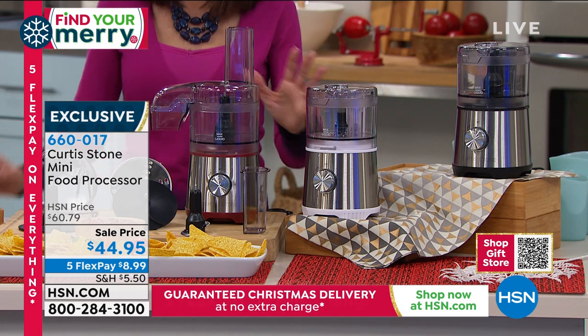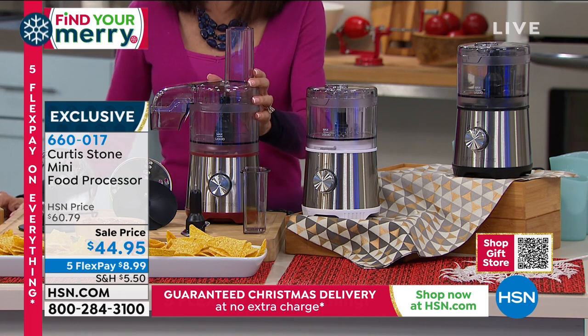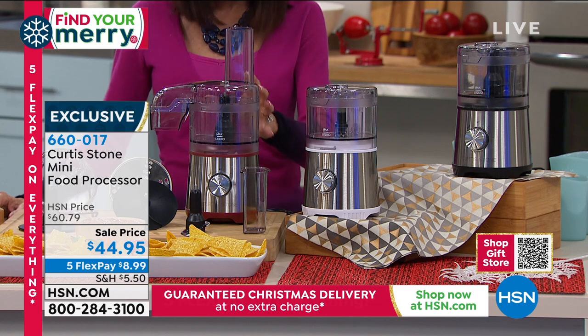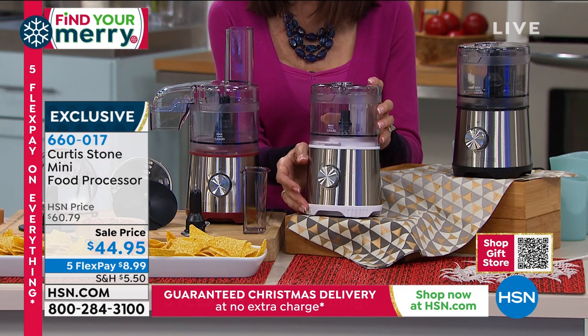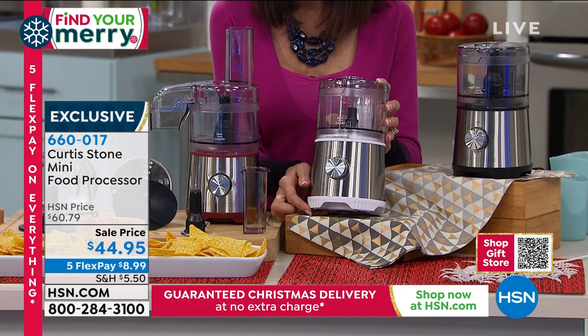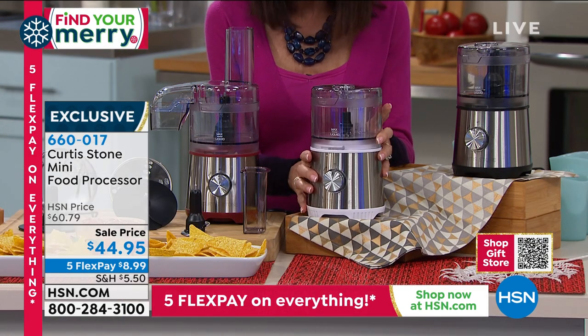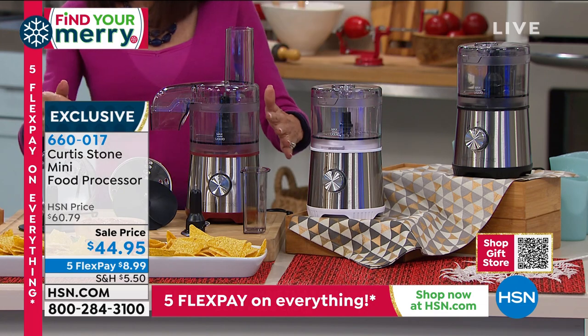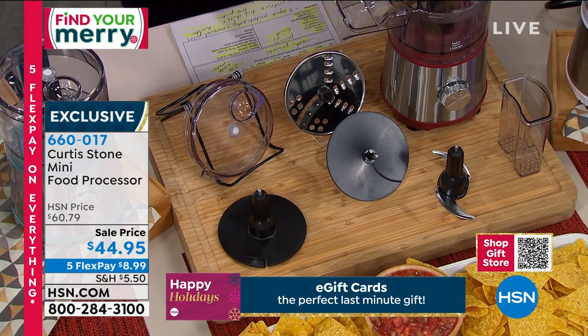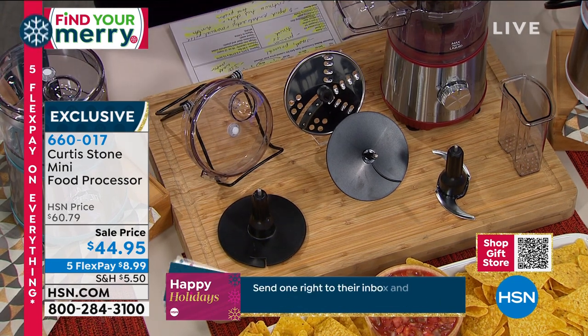It is packed with 350 watts of amazing power — incredibly powerful. It even has little suction cups right on the base, which you need when you have a powerful food processor. You don't have to worry about it traveling across the counter. It gives you all the blades you need: a slicing blade, a whisk blade, and a chopping blade.